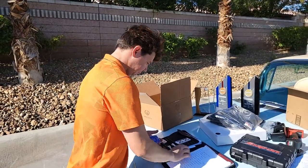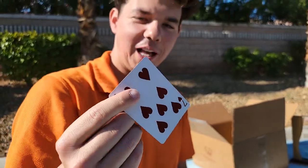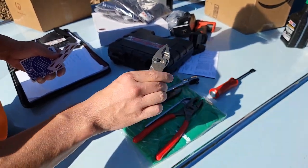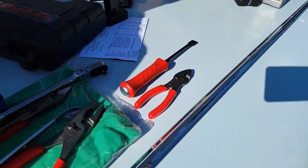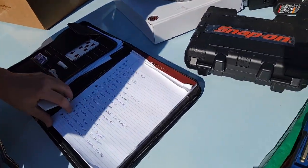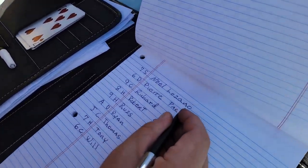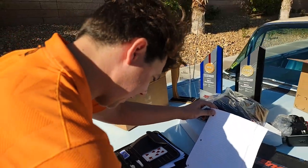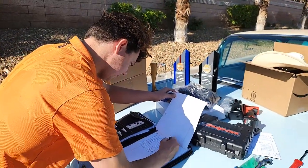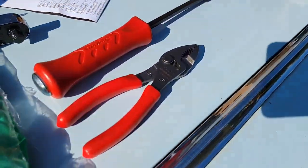Now we're on to our next one — this one won a pair of pliers. Seven of hearts — we got a pair of pliers going to seven of hearts — Noelle Lorenzo. Thanks Noelle. Those are the small pliers.